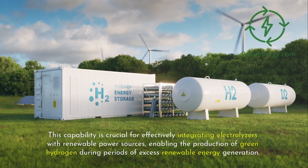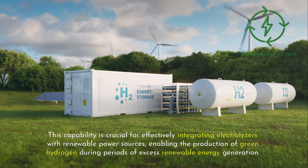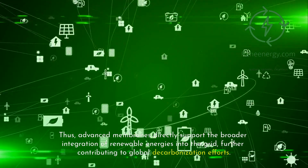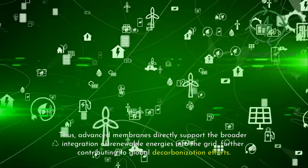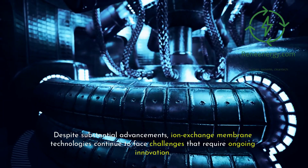This capability is crucial for effectively integrating electrolyzers with renewable power sources, enabling the production of green hydrogen during periods of excess renewable energy generation. Thus, advanced membranes directly support the broader integration of renewable energies into the grid, further contributing to global decarbonization efforts.